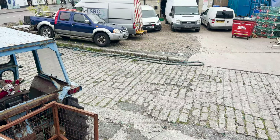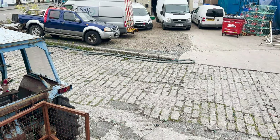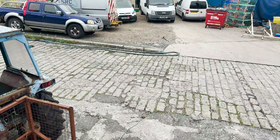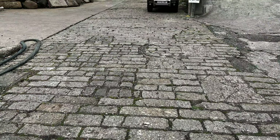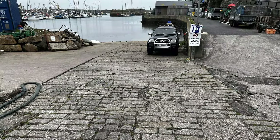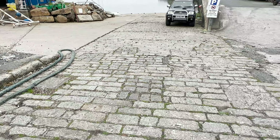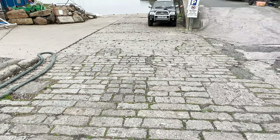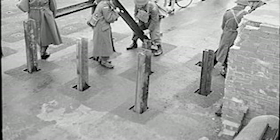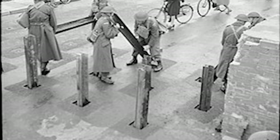A short journey over to Penzance brought the opportunity of visiting another type of defensive location — vertical rails. These squares are still visible in the road surface today as ghostly outlines, but when required during World War II, the local Home Guard would slot metal girders into the slots, lock them in place, thus stopping, albeit only for a short period, the advance of enemy armour.